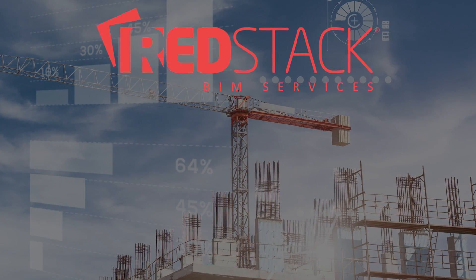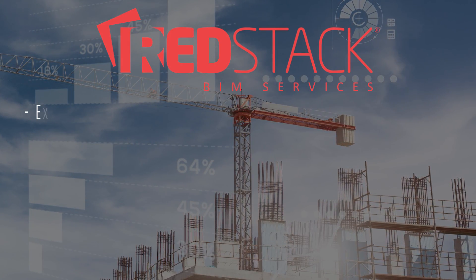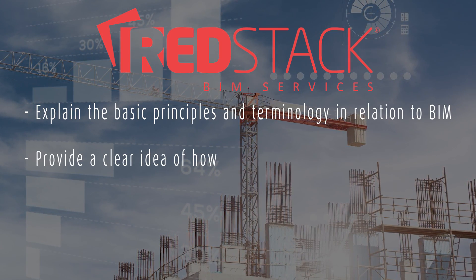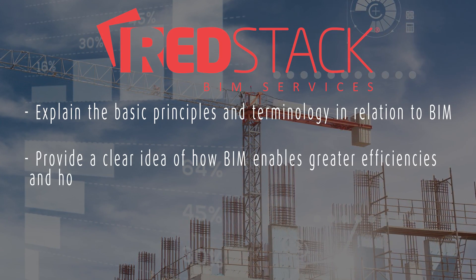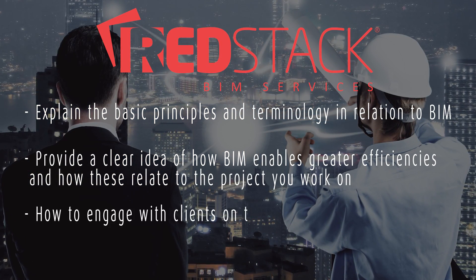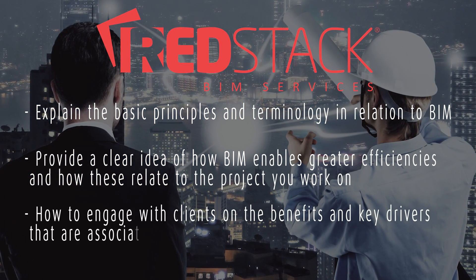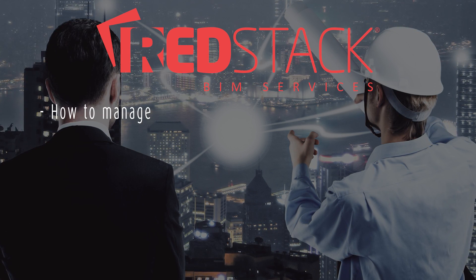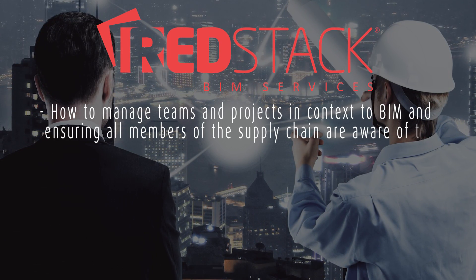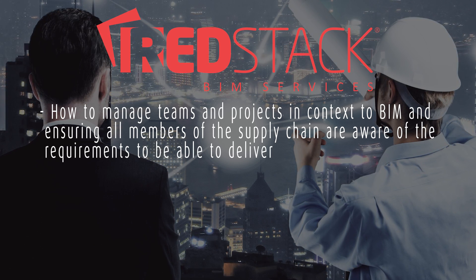The RedStack BIM Management Certificate course will explain the principles and terminology in relation to BIM, provide you with a clear understanding of how BIM enables greater efficiencies and how these relate to the project you work on, how to engage with clients on the benefits and key drivers that are associated with BIM, and how to manage teams and projects in context to BIM, ensuring all members of the supply chain are aware of the requirements to be able to deliver.